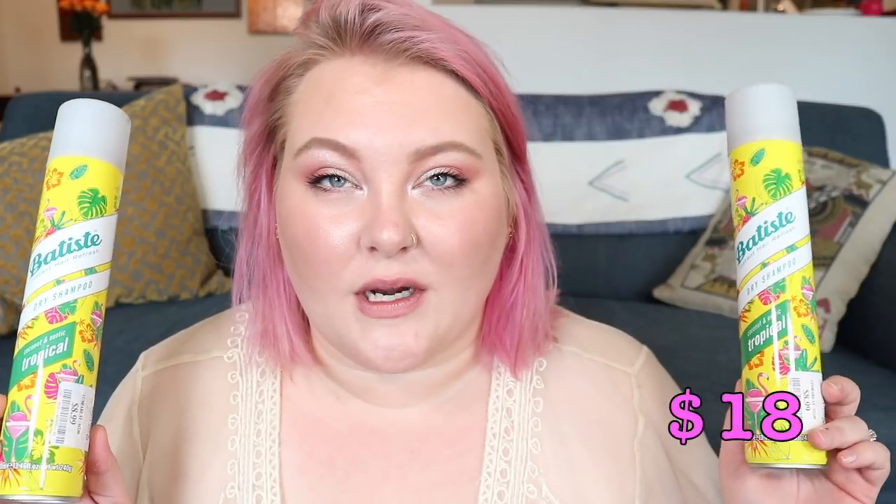In no particular order, we're going to start off with Batiste because I used up two of these. Sam and I love this stuff. This is the dry shampoo in tropical — it's the large size and I get these at Marshall's for nine dollars a piece. We can go through one of these in about a month. I don't have any good dry shampoos right now but I'm trying hard to use up the ones I have.